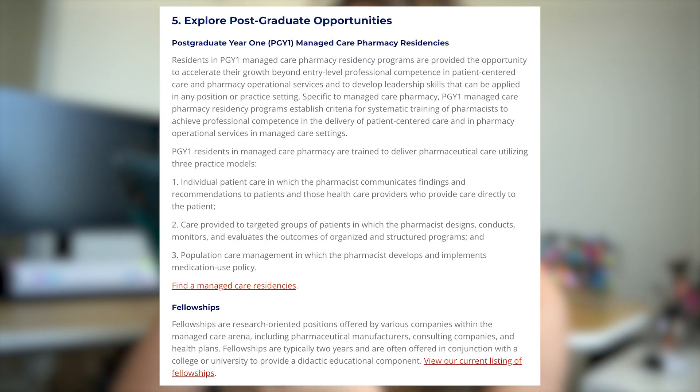If you pursue managed care, you can either do a residency or a fellowship. A fellowship is generally research-based and typically two years in length, sometimes completed after a PGY-1 or PGY-2 residency, or instead of one.